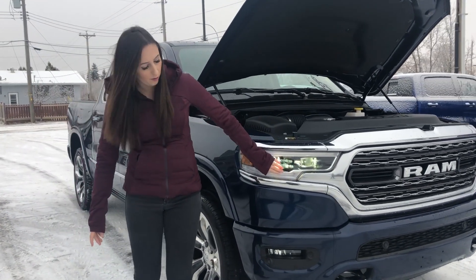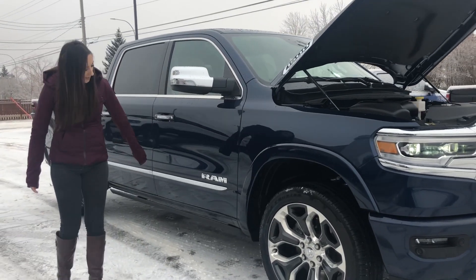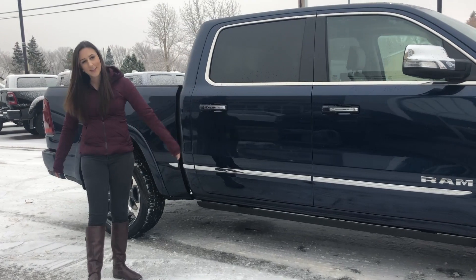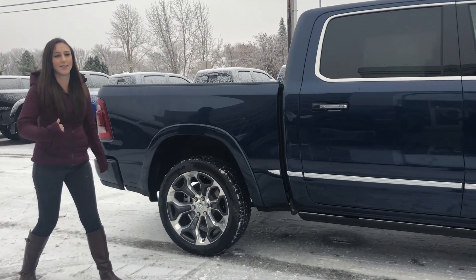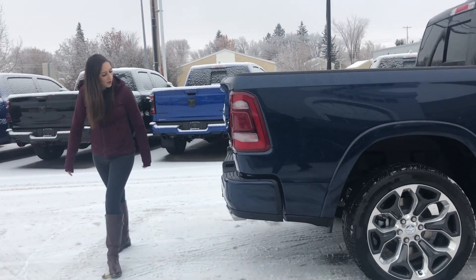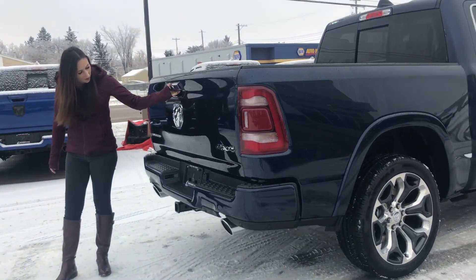It's got the full LED headlights here, 22 inch rims, chrome badging, power running boards. It's got keyless entry both sides, as well as it's a crew cab with the 5.7 box. We'll come all the way around here. Dual exhaust, hitch receiver, all that good stuff.